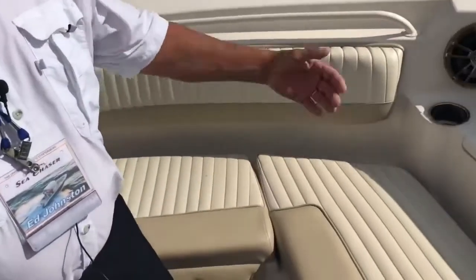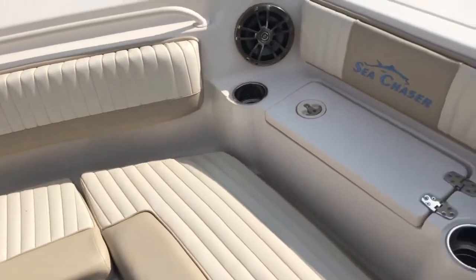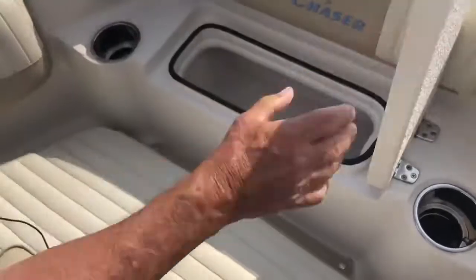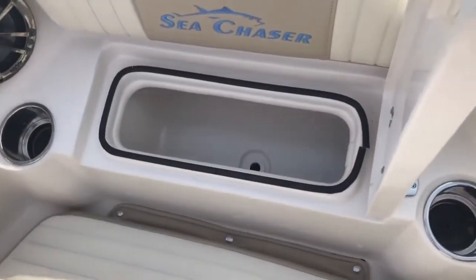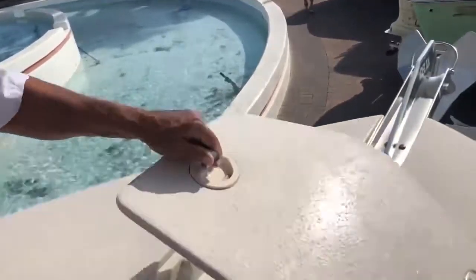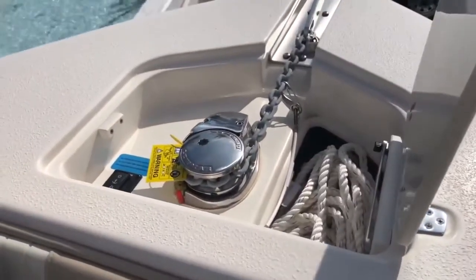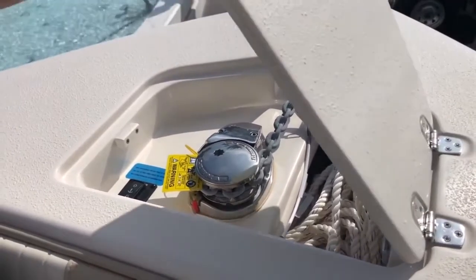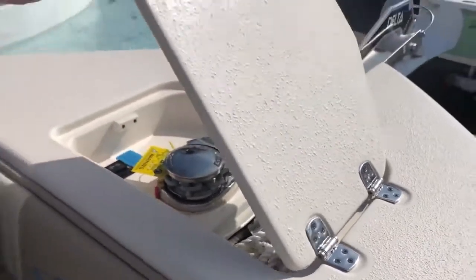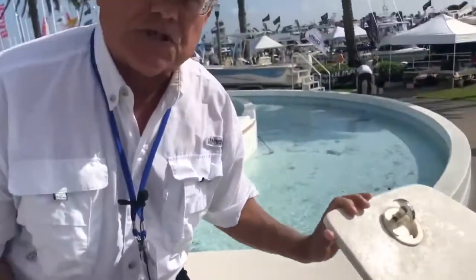I'm standing in the spacious bow of our 27 HFC and I'm going to work from the bow aft. First you can see our knick-knack box — things you want on board, need a place for. We wanted to make use of all the space that we could.